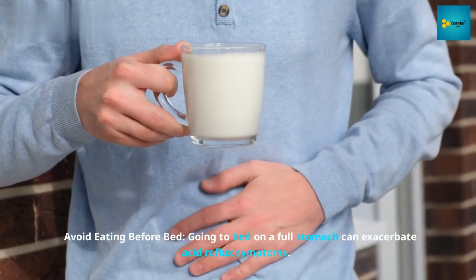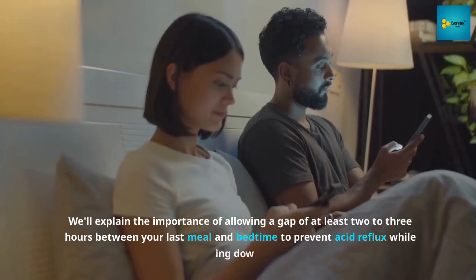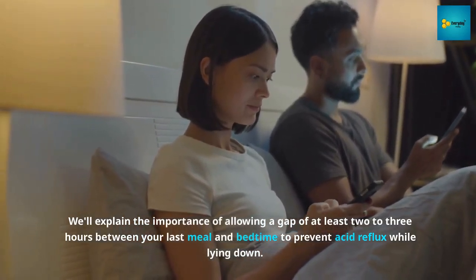Number 2: Avoid eating before bed. Going to bed on a full stomach can exacerbate acid reflux symptoms. We'll explain the importance of allowing a gap of at least two to three hours between your last meal and bedtime to prevent acid reflux while lying down.